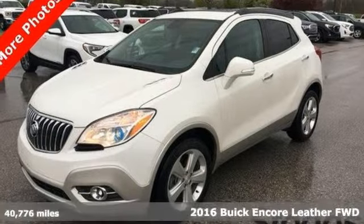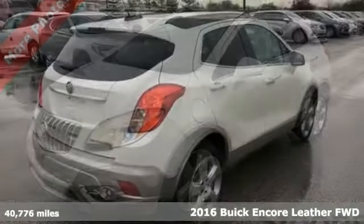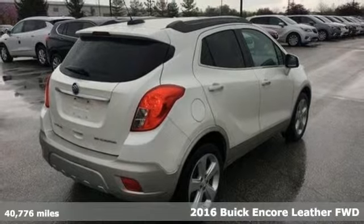Here's a 2016 Buick Encore. Imaginative luxury for the real world. That's today's Buick.